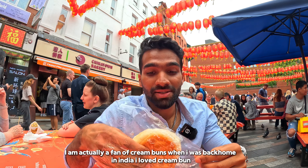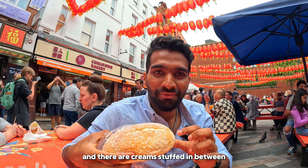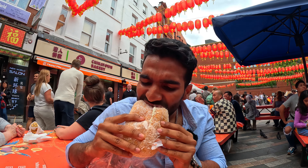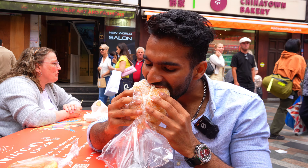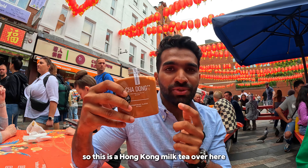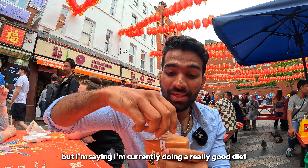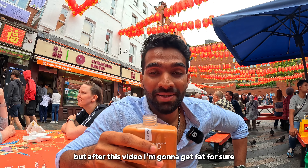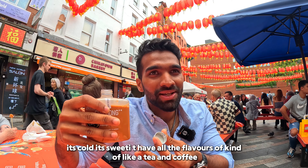Let's try out the cream buns. I'm a big fan of cream buns — back home in India I always loved cream buns. There's a coconut coating on top and cream stuffed in between. The cream is really thick and the bun is soft too — I love it. This is a Hong Kong style milk tea called Cha Dong Hong Kong milk tea. It's cold, it's sweet. It kind of tastes like a mix of tea and coffee. I'm currently doing a good diet and going to gym, but after this video I'm going to get fat for sure.